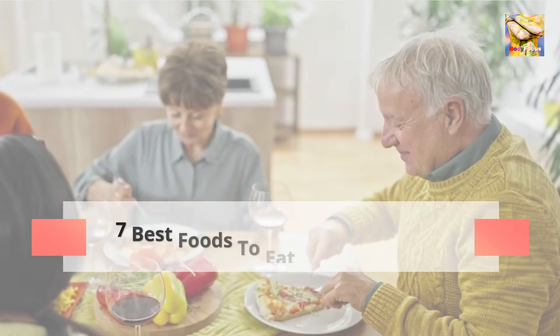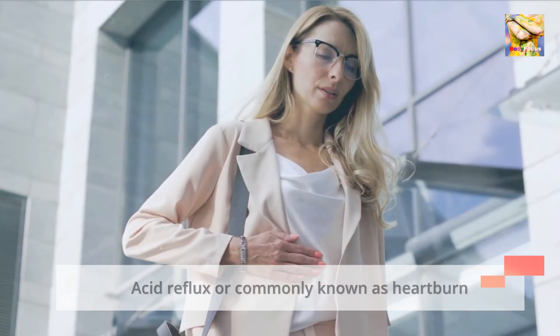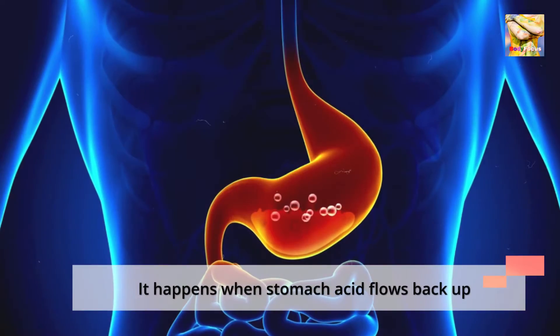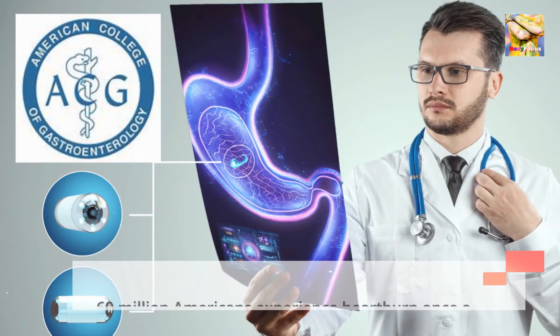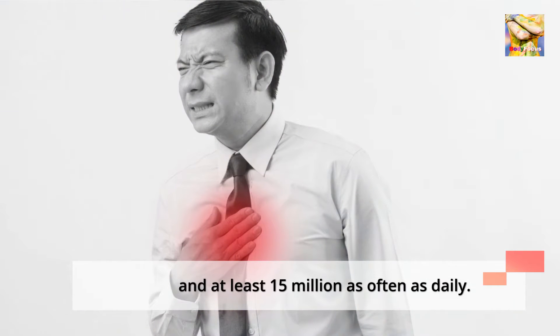7 Best Foods to Eat to Prevent Acid Reflux. Acid reflux, commonly known as heartburn, is a common condition that features a burning pain in the lower chest area. It happens when stomach acid flows back up into the food pipe. The American College of Gastroenterology says that over 60 million Americans experience heartburn once a month, and at least 15 million as often as daily.